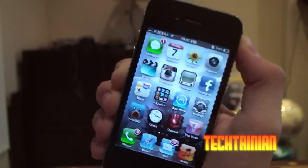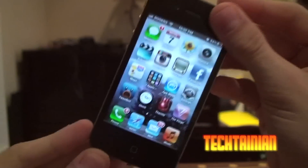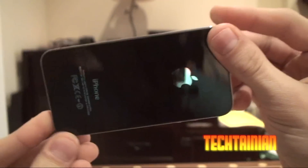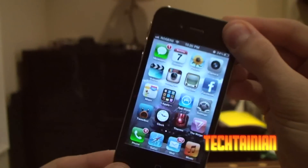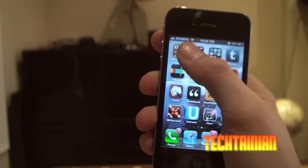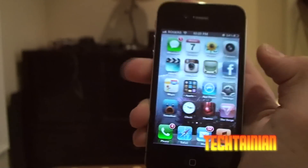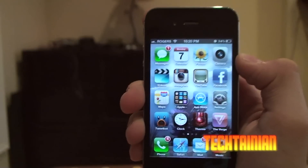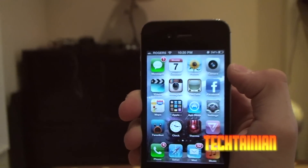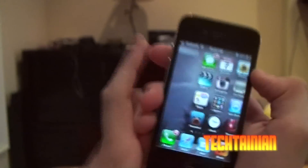Hey everybody, it's Camper Tartain and today we have a quick video for you guys. We have a 'What's on my iPhone.' Right now this is an iPhone 4S. I'll be going through all my current favorite apps and stuff I'm rocking on my iPhone. I've changed it since the last what's on my iPhone video which I did like more than a month ago, so definitely lots of new stuff to check out.